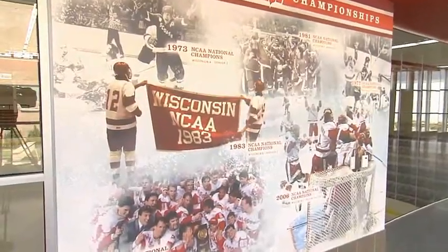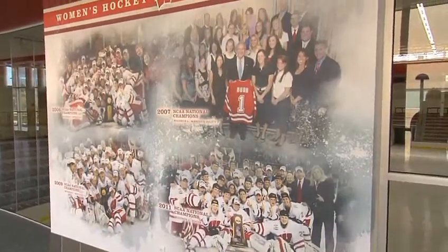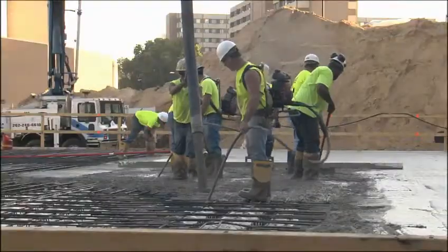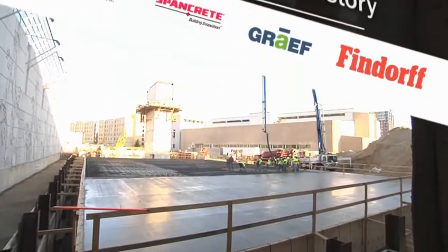The University of Wisconsin makes history in 2006 when both the men's and women's hockey teams earned national championships. Five years later, during construction of the UW's new home for women's hockey, the project team makes history of its own. Le Bon Arena is the first project in the United States that's been completed in Bubble Deck.